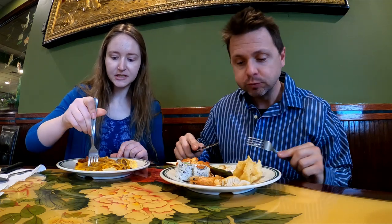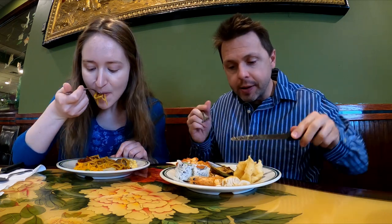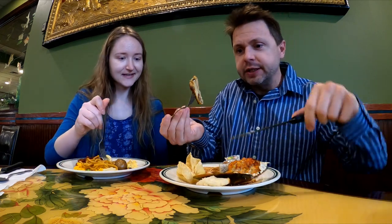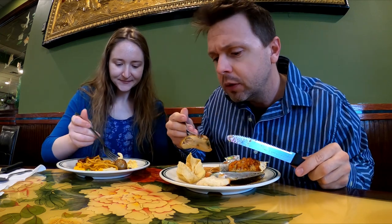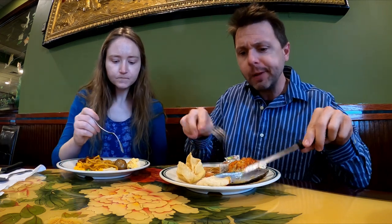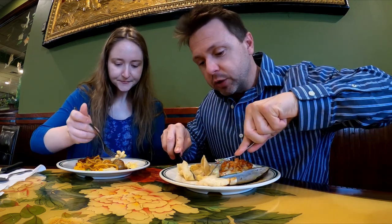The lo mein noodles are always one of my favorites. Now switching to the mussel — oh yeah, very good! It smells fresh, it's tender, it's good. Very good — got a little spice to it. Crab rangoon next — that's one of my favorites.